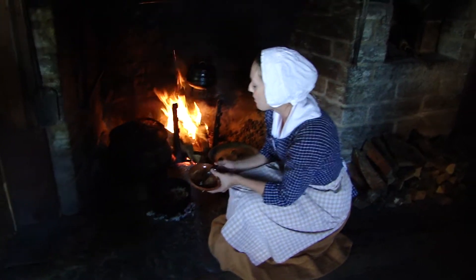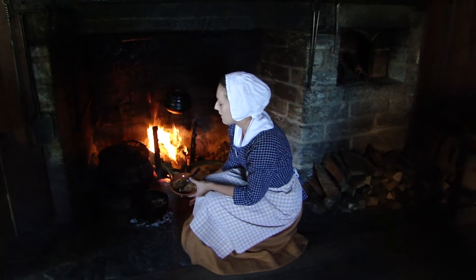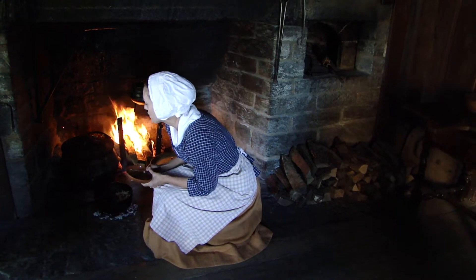What I have here frying up are a little bit of onion and pork in our spider skillet. We have some coals underneath, and as with this type of cooking, we're doing a lot of indirect heating.